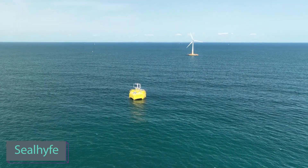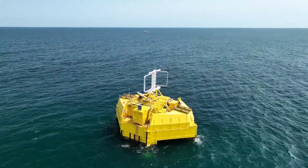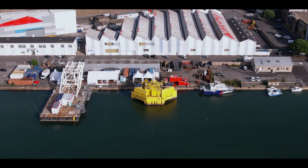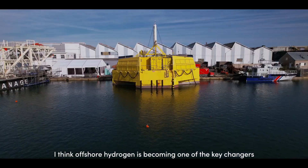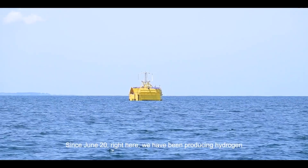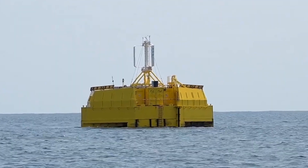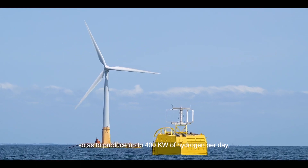Join the French in their groundbreaking strides toward a sustainable future. Behold the world's inaugural hydrogen production plant nestled in the vast ocean, a testament to France's commitment to energy innovation. Imagine a dynamic duo of a two-megawatt wind turbine and a one-megawatt electrolyzer — a powerhouse partnership that heralds a new era. At full throttle, this wind turbine churns out a staggering 400 kilograms of hydrogen daily, a feat that's just the beginning.